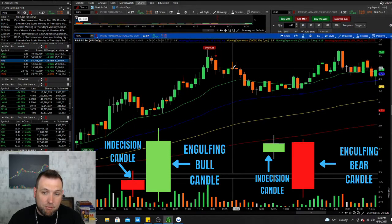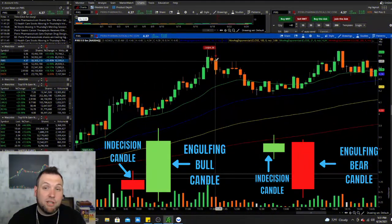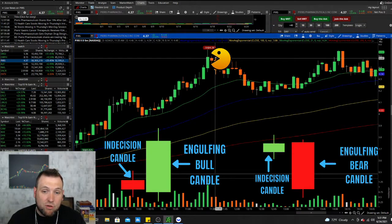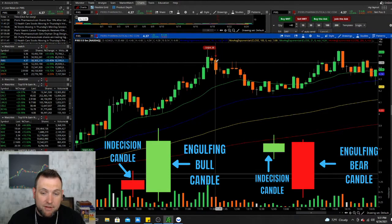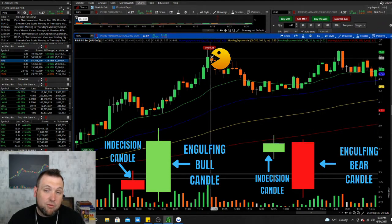Buyers cannot push the bodies of these candles up, so that selling pressure pushed it down. And when this candle opened and dropped below the body of the previous candle, it continued to sell off. To remember an engulfing candle — you don't have to call it that, that's just the technical term — think of it as a Pac-Man candle. The little yellow guy who likes to eat the ghost. You want a Pac-Man candle that is going to be bigger than the indecision body. If this candle were Pac-Man, it would eat this little tiny ghost candle right here.